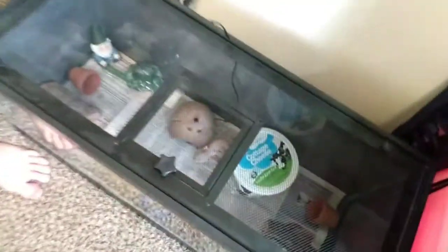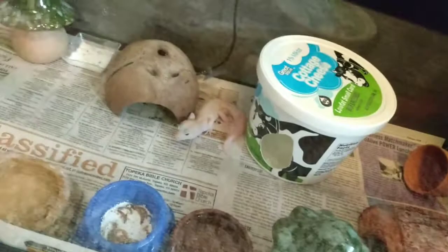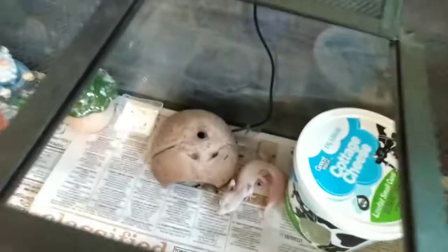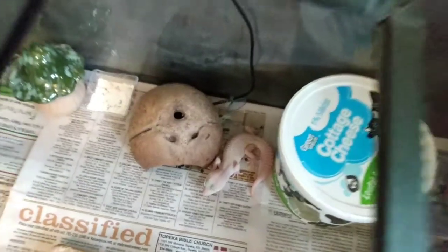And then we'll just move on to Echo. There's Echo right there. You can get a bare glimpse of him. Look at Echo, he's so cute. He's a male blazing blizzard with yellow on him.